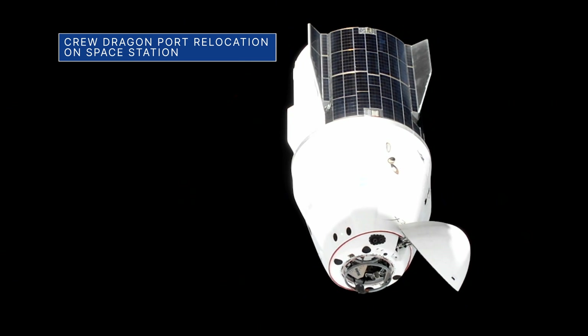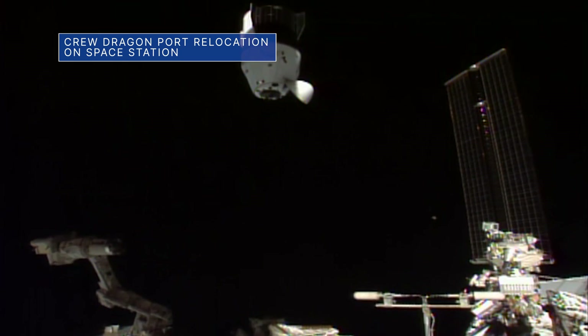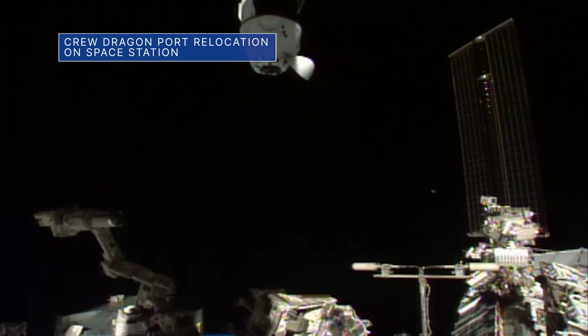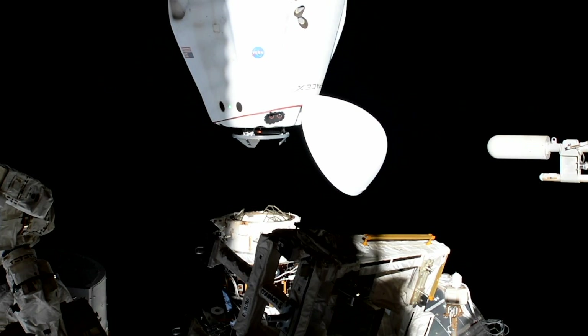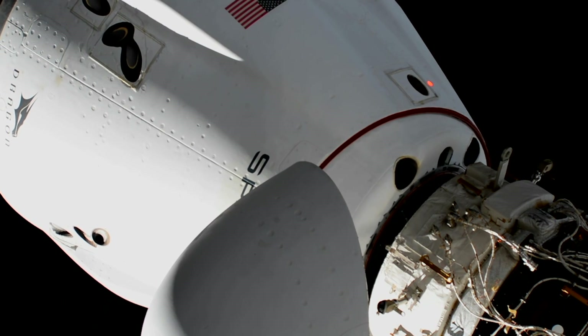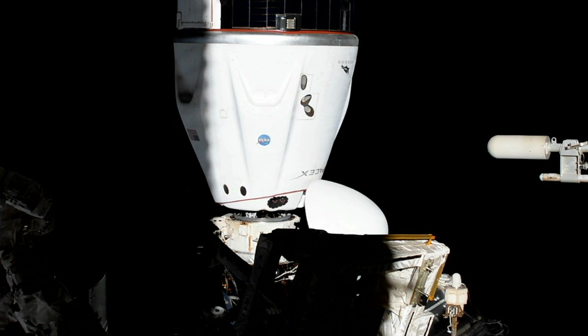On July 21, our SpaceX Crew-2 astronauts moved their Crew Dragon Endeavour spacecraft from the forward port of the International Space Station's Harmony Module to the station's space-facing port. The relocation sets the stage for an historic first when two different U.S. commercial spacecraft built for crew will be docked to the station at the same time.